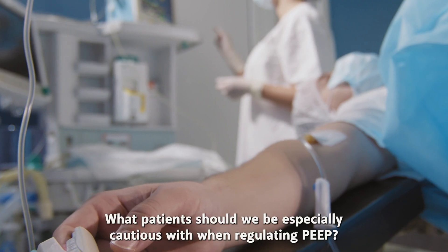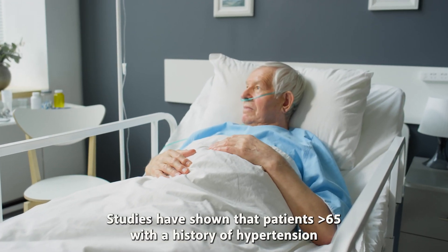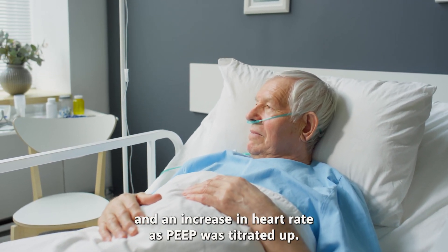What patients should we be especially cautious with when regulating PEEP? Studies have shown that patients over 65 with a history of hypertension showed a greater decrease in mean blood pressure and an increase in heart rate as PEEP was titrated up.